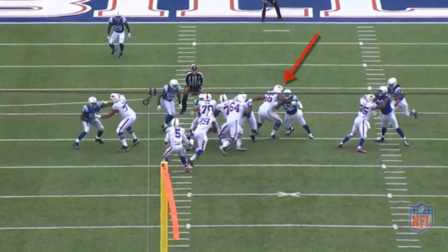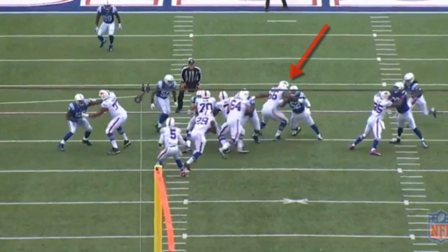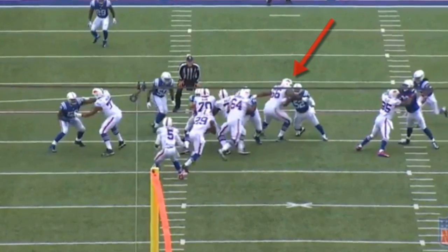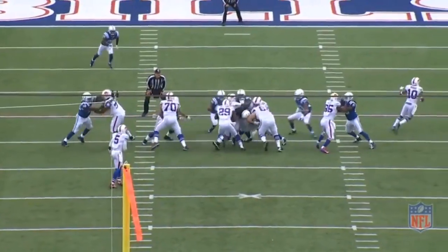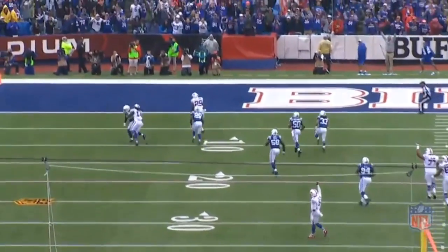The right tackle moves to the second level and is completely out of control. I think the refs missed a call here — this was definitely holding. Carlos shows great vision because the backside linebacker over-pursues, so he cuts it back for a 26 yard touchdown.